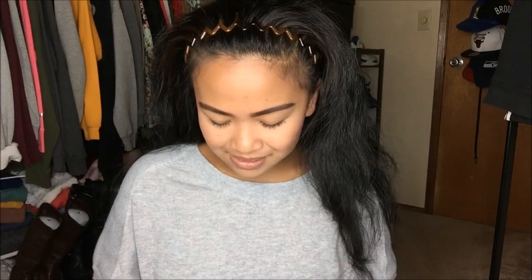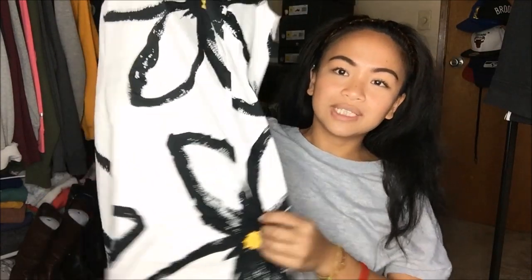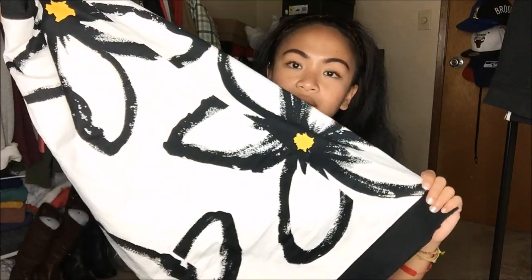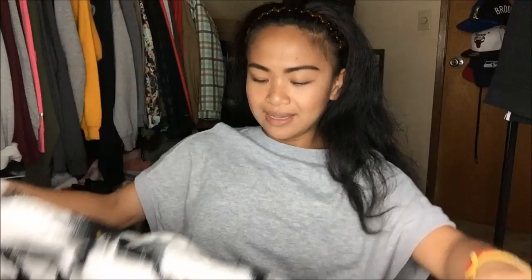The first thing I have is from Signature London Style in a size 6. This is for my mom. It's a really pretty daisy dress. The neckline — I'm not sure what this neckline is called, comment down below if you know. It's a really pretty dress, perfect for church because it's the right length, not showing too much skin, and it's just something my mom would totally wear.